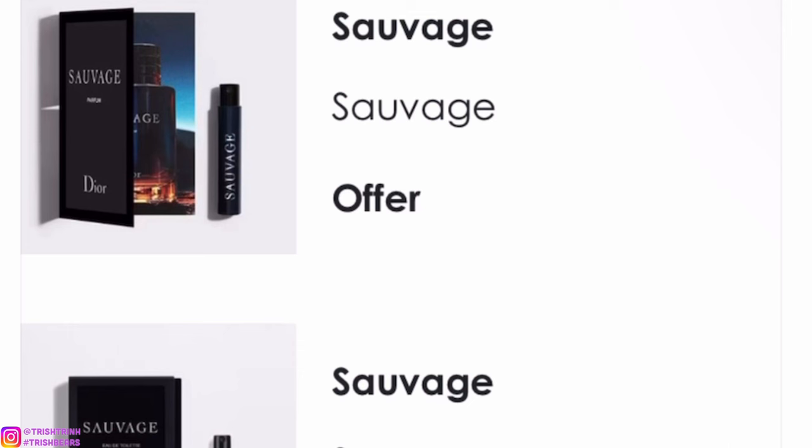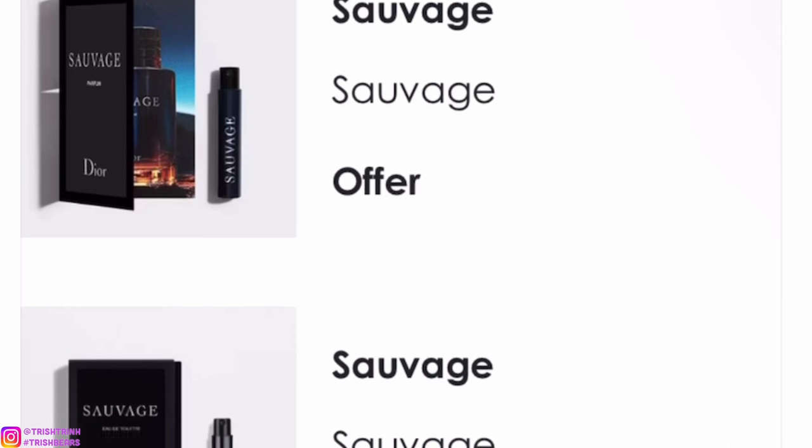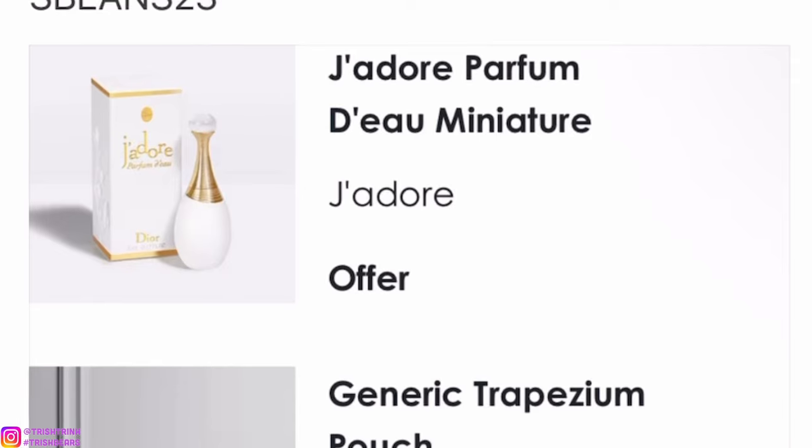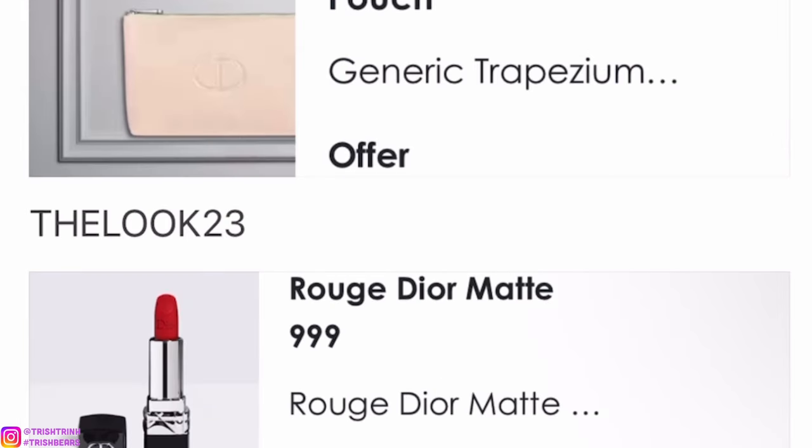The next code is SAUVAGE23. This one you will get three sample sprays of Sauvage — I think the first one is Elixir and then we have two Eau de Parfums. The next code is SBEANS23. You will get a deluxe of the Dior perfume doe and again that same beige makeup pouch.